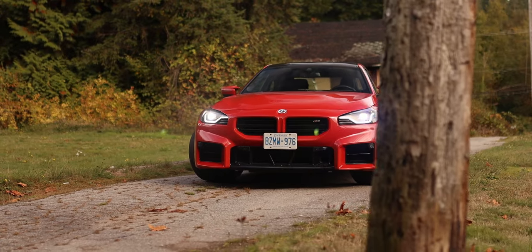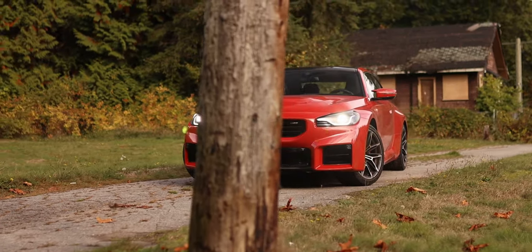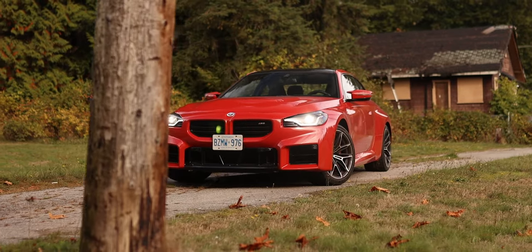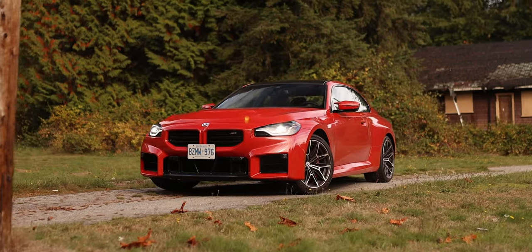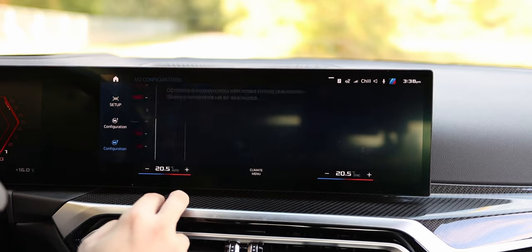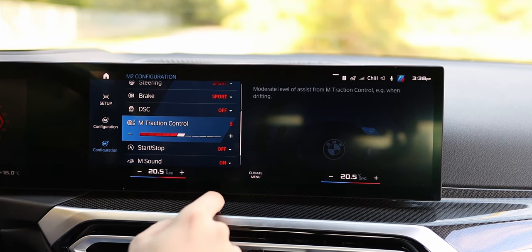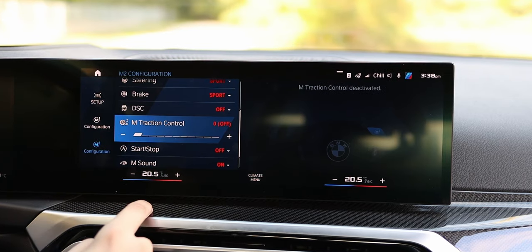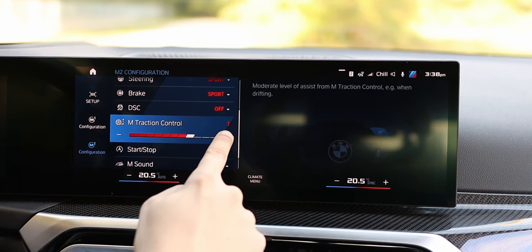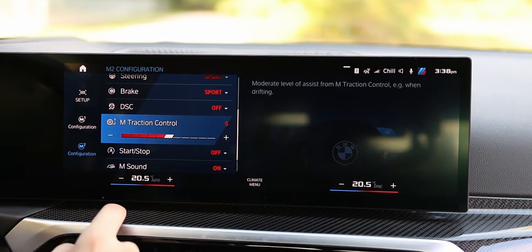This M2 receives the brilliant traction control system fitted to the M3 and M4. You can set it so that it does not allow for any sort of wheel slip, or you can turn it completely off. The impressive part is what happens when you adjust its 10 different settings between fully on and fully off. With traction control somewhere in the middle, it will flatter you and allow the car to drift even if you don't have the drifting skills of Keiichi Tsuchiya.